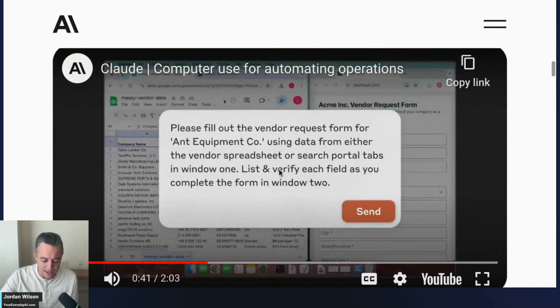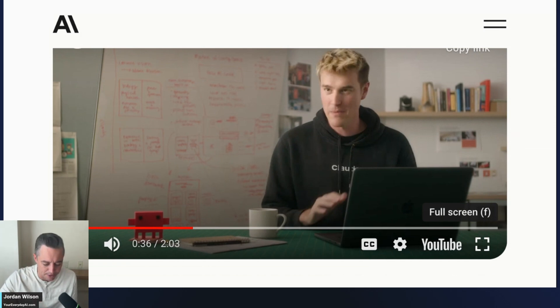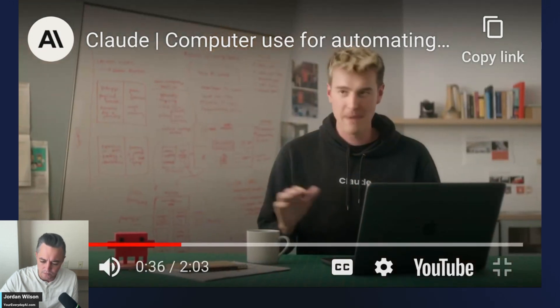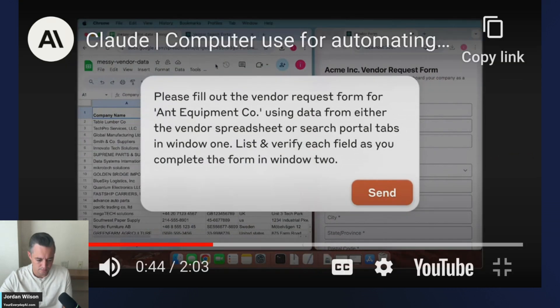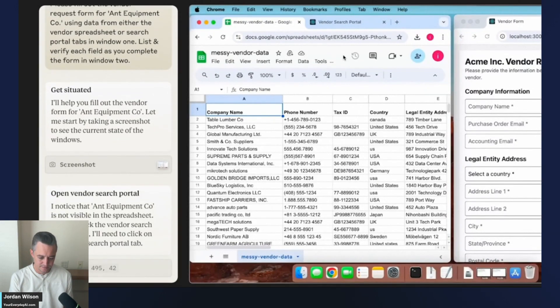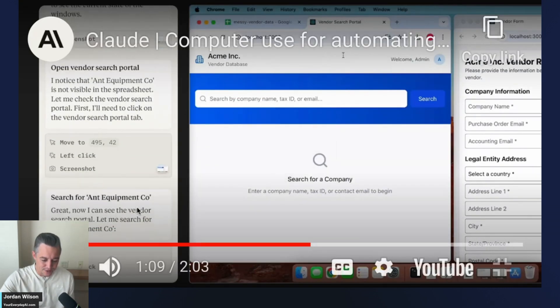Let's look at a quick example of computer use that Anthropic just shared on their YouTube channel. In this demo, Claude is asked to look at spreadsheets, check if equipment is listed, and if not, move over to the CRM and find more information. Once it has this data, Claude fills out a vendor form. The first thing Claude does is take screenshots of the screen and quickly realizes the ANT Equipment Company isn't in the spreadsheets, so it swaps over to the CRM and searches for the company.